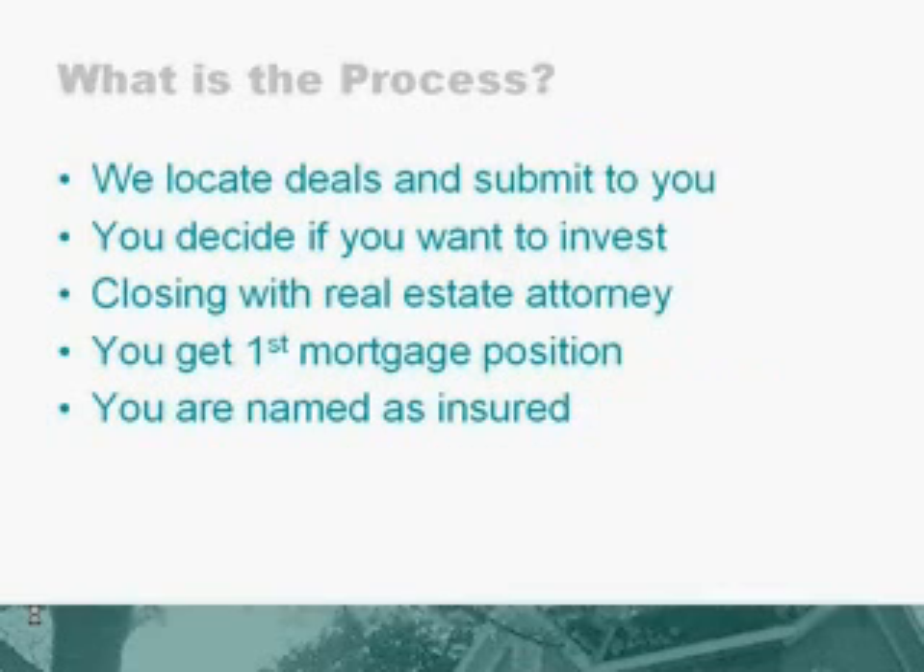So what is the process? We locate properties and submit the deals to you for your approval. You decide if you want to invest in that property or not. If you agree to proceed, the closing takes place with a local real estate attorney. You get the first mortgage position as the lender, and you're also named as an insured. In the event that anything happens to the property, you're paid off first.